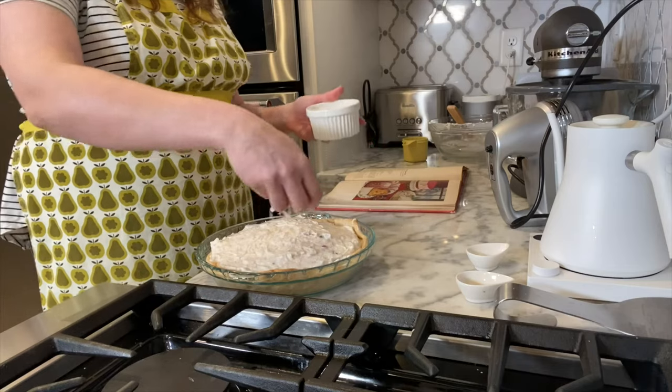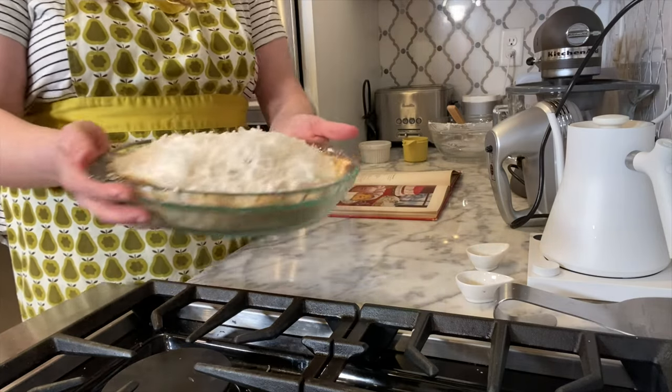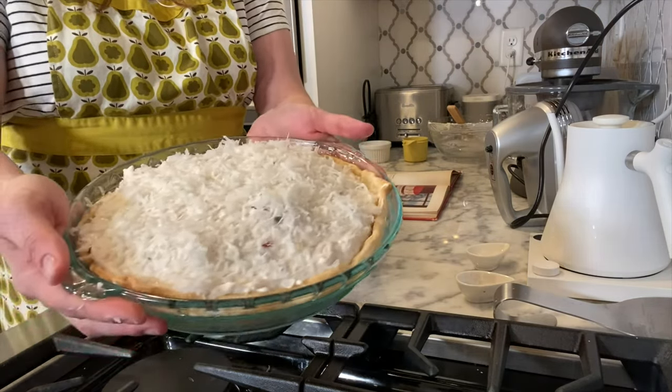It says to garnish with more coconut, so that's what I have here. Chill until firmly set — overnight is best. We're going to give this a little nap in the fridge, but here's what it looks like right now. I will see you tomorrow.